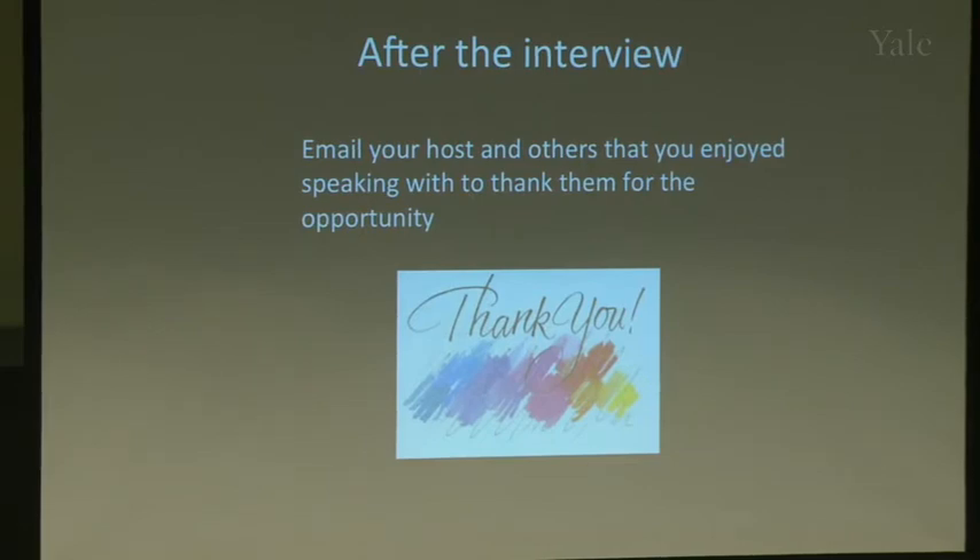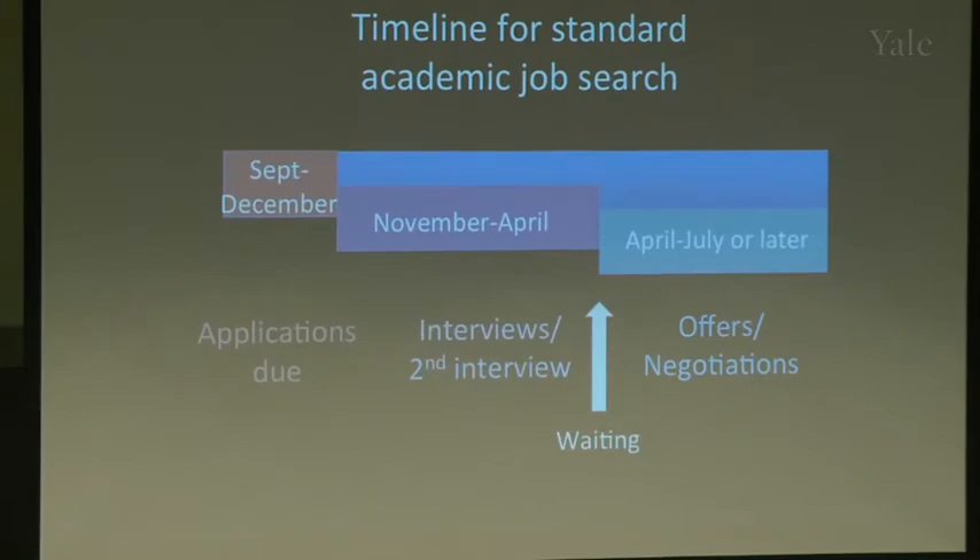After the interview, email to say thank you — to the host, the department chair, and any faculty you connected with or whose research could synergize with yours. Even if you decide not to go there, you might collaborate with them in the future, so maintain the connection.